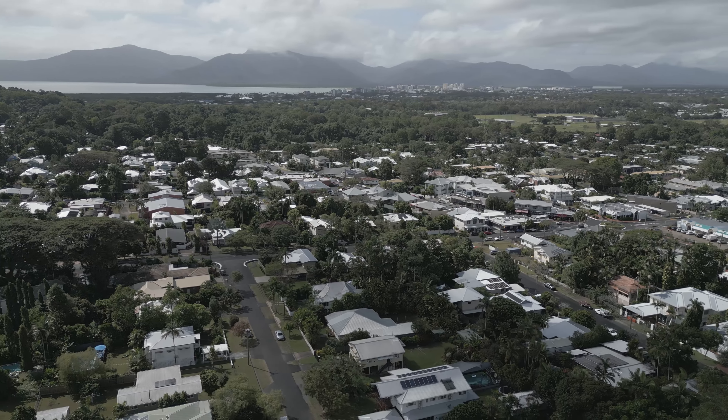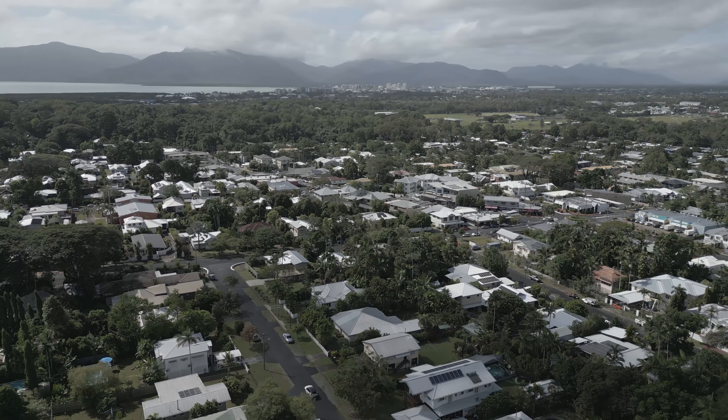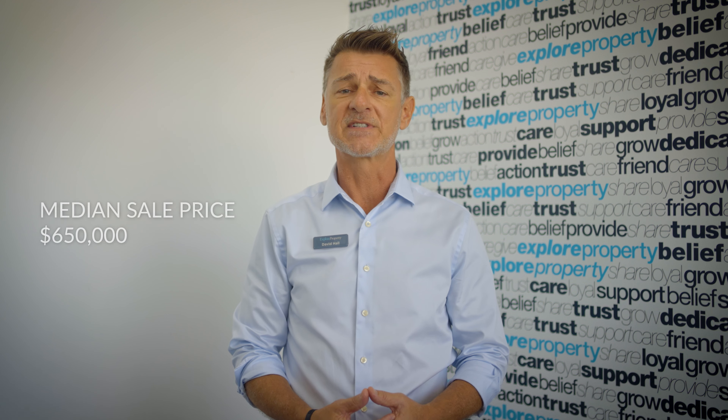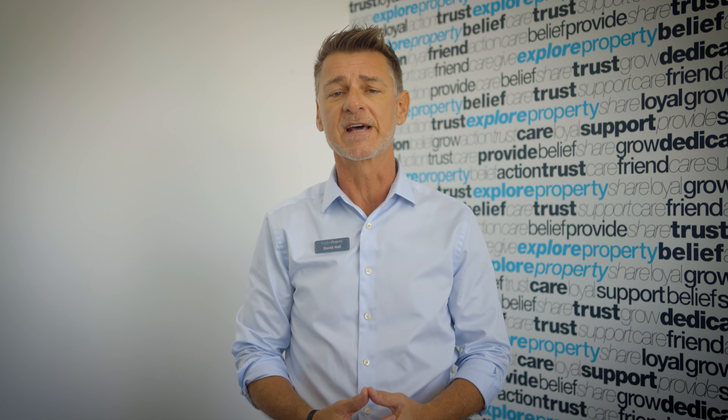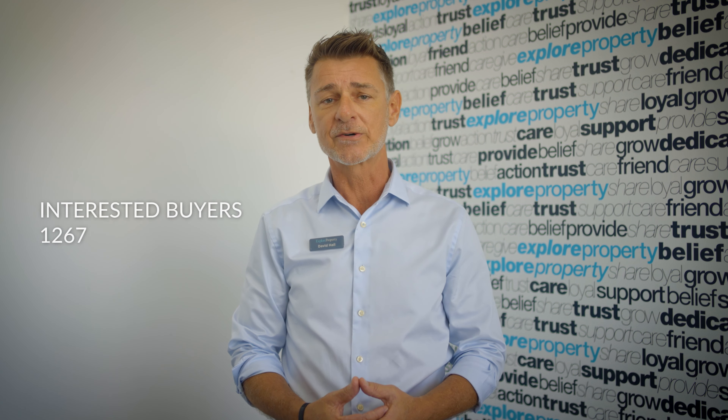Whitfield has remained consistently strong with buyer inquiry over the past two years, claiming 13% share of all buyers searching in the Cairns region. With a median sale price of $650,000 based on 77 sales over the past 12 months, homes are expected to sell in around 40 days, with 1,267 interested buyers monthly.